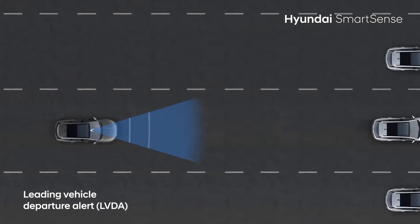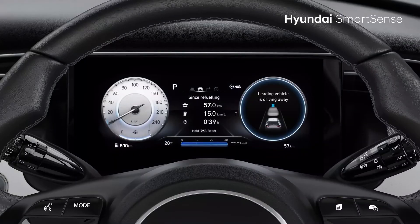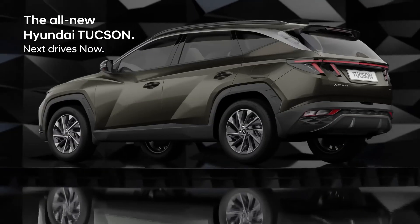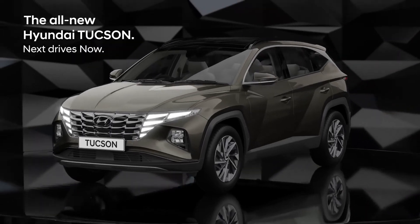Lead Vehicle Departure feature alerts you when the vehicle ahead starts moving if you do not react quickly enough. The all-new Hyundai Tucson is not just another SUV — its Smart Sense with Level 2 ADAS keeps you protected all the time.